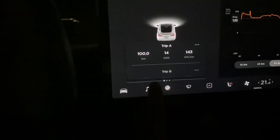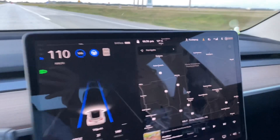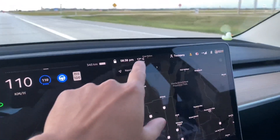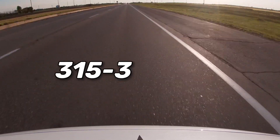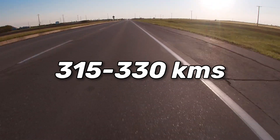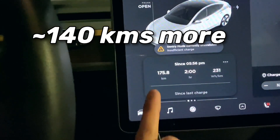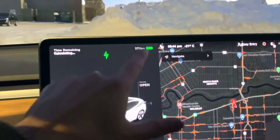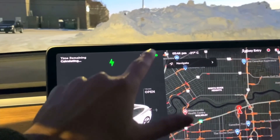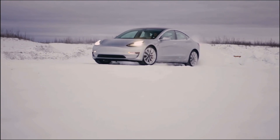After sitting down with all the energy numbers and doing the math, if I continued driving at optimal conditions my Tesla Model 3 could have easily done anywhere from 315 to 330 kilometers. This is almost 140 kilometers more than what I got in the winter. Also keep in mind my Tesla has lost about 30 kilometers of range due to degradation from 18 months of driving.